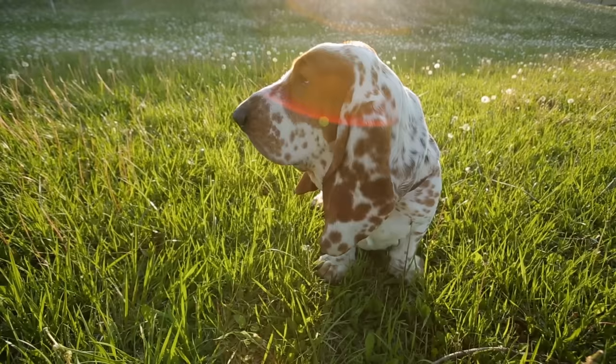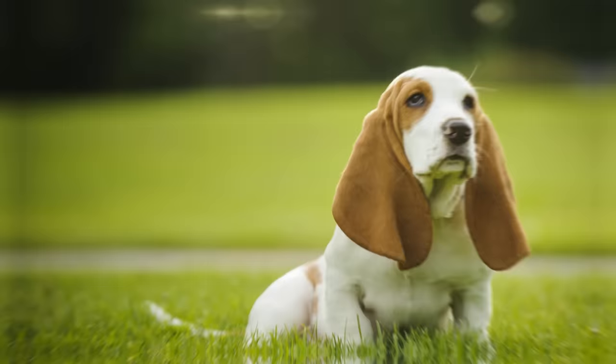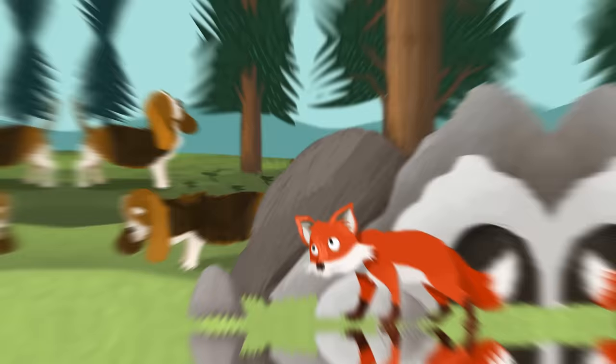Basset Hound. The Basset Hound is one of the most recognizable breeds for its droopy eyes and long ears, but these features didn't occur as naturally as you might think. The breed is a direct descendant of the Bloodhound, and was first used for fox hunting due to its adept sense of smell and short legs. But after being presented at a Paris dog show in 1863, there was a shift to focus more on its appearance.